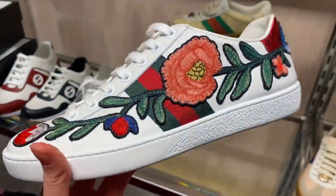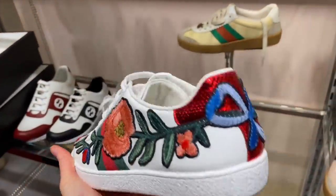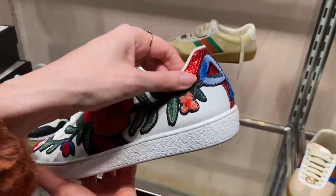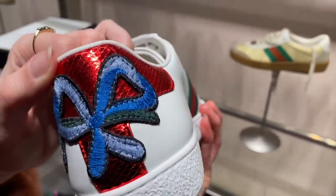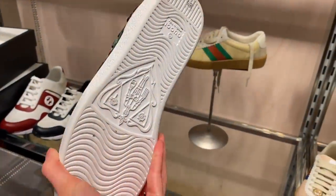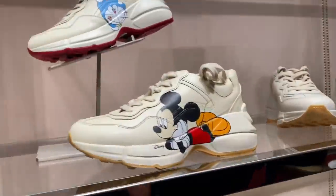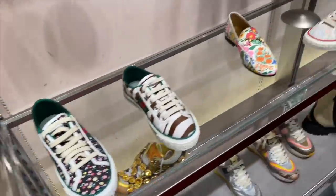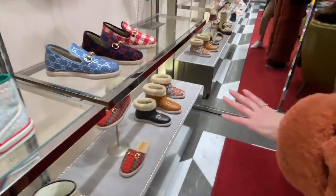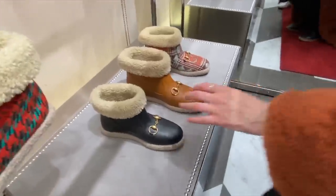Espadrilles here and we've also got these beautiful flower trainer Ace trainers — everyone's wearing them, with a bow on the back. Really like these ones. And Mickey Mouse trainers over here. Then there's the Gucci version of boots with a horse bit on the front — they are cute.